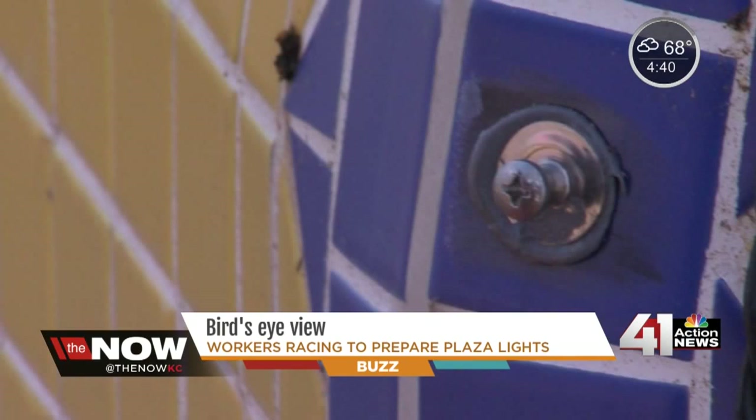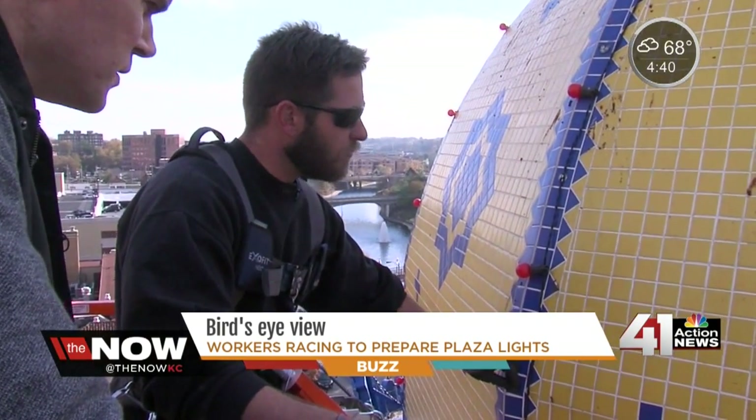So how are the lights actually stuck to the building? This is just an epoxy on these little buttons here.